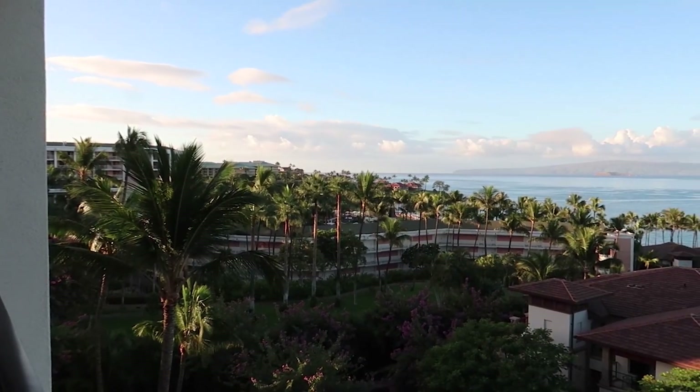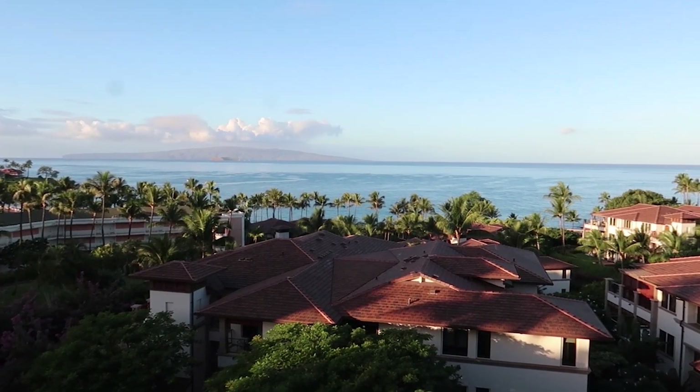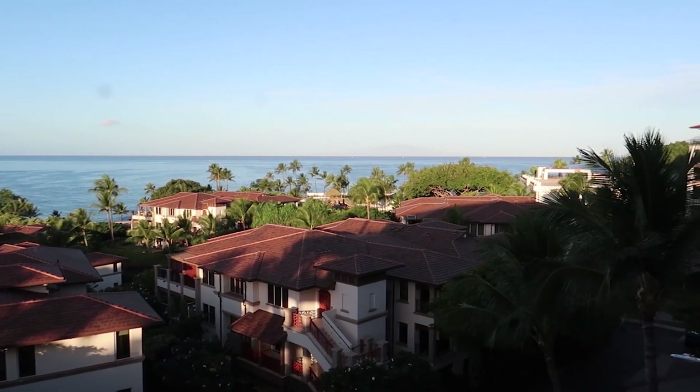Then we're gonna drive to Haleakala and hopefully head to Iao Valley this afternoon, and then we have dinner at the restaurant at the Mill House. Never been there before — I'm really excited to try that restaurant. Here is the view this morning, which is still very nice. No wind, and it's not as warm today, so you need to bring a jacket when we go to Haleakala.